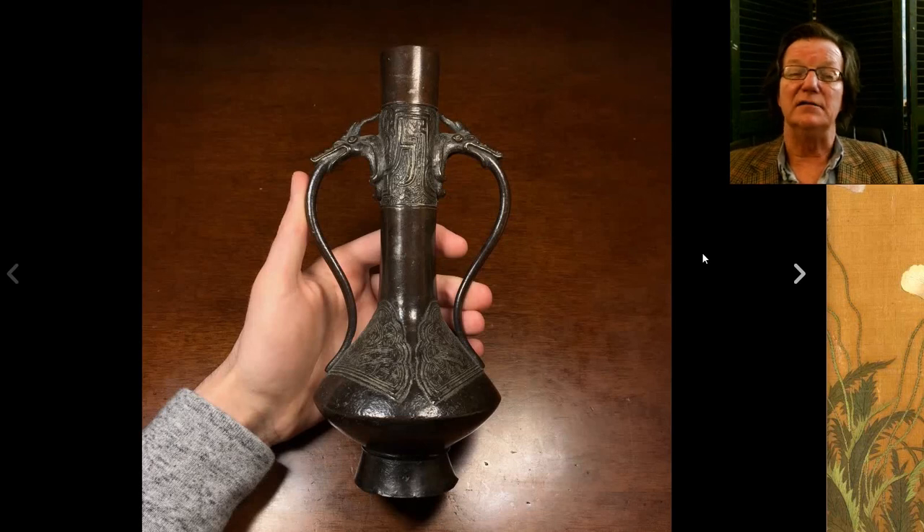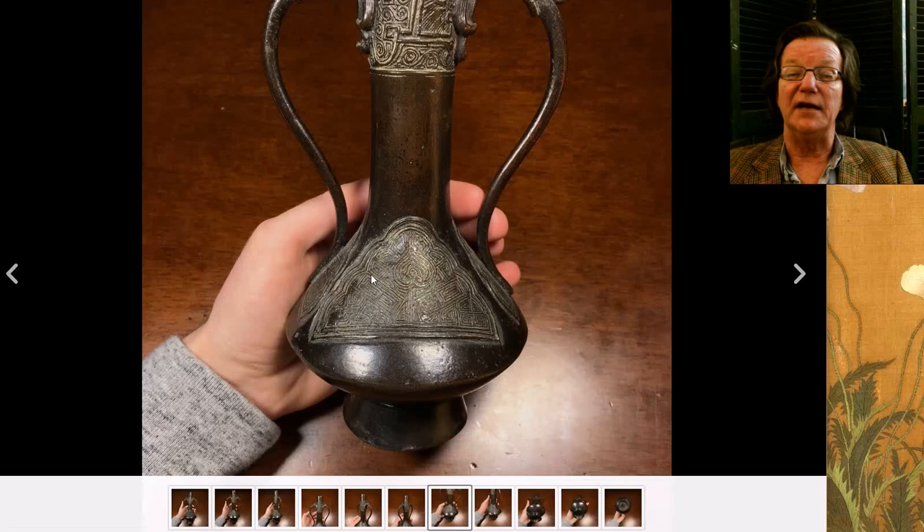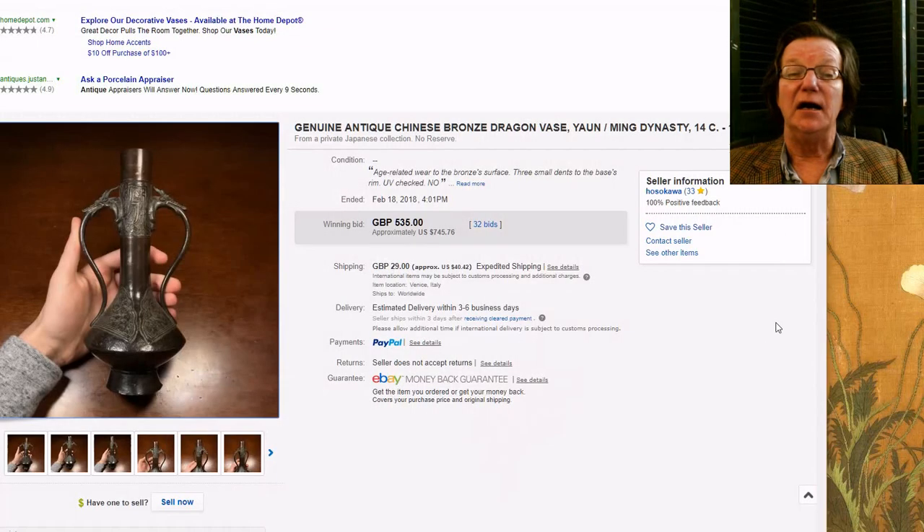Then there was the Yuan or early Ming bronze that I pointed out last week — I liked the color and patina, nice crisp and clear decoration. It brought $745. When we talked about value I said it would probably fall in the $600–$800 range, and there it is. The market on this is pretty well defined, so you sort of know where it's going to go.